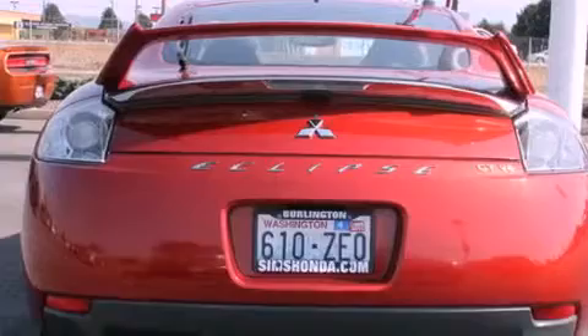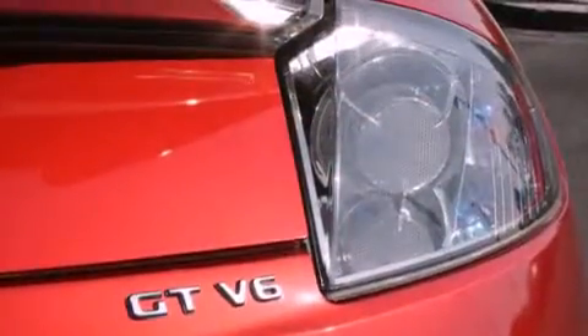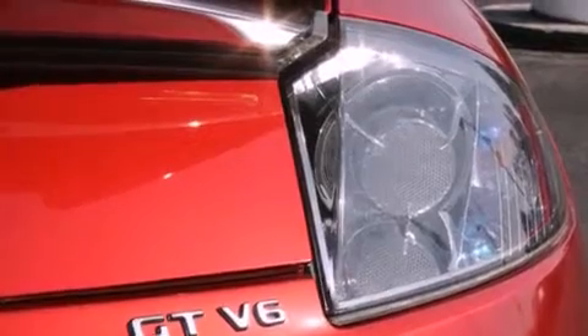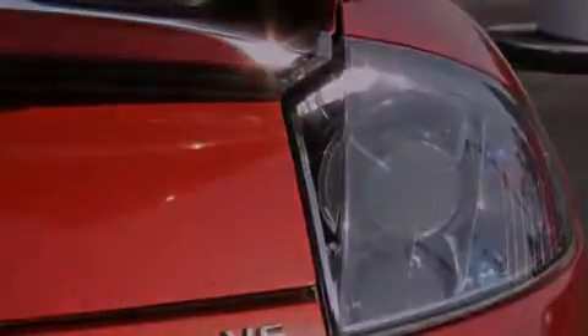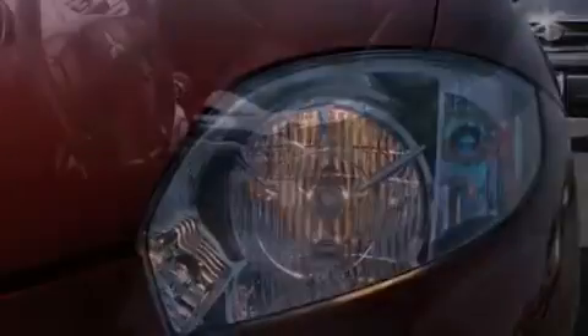The following features are also included: air conditioning with automatic climate control, a folding second row, cruise control, a CD player, leather seats, a rear spoiler, a security system, a traction control system, and full power accessories.